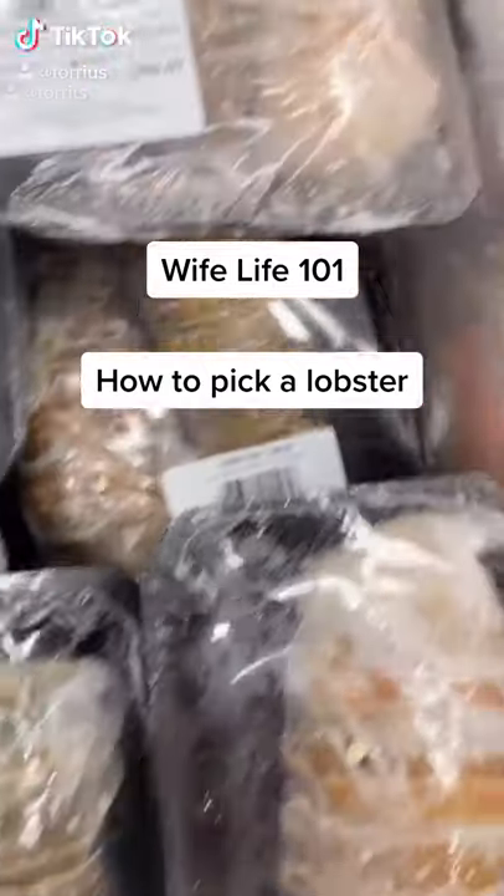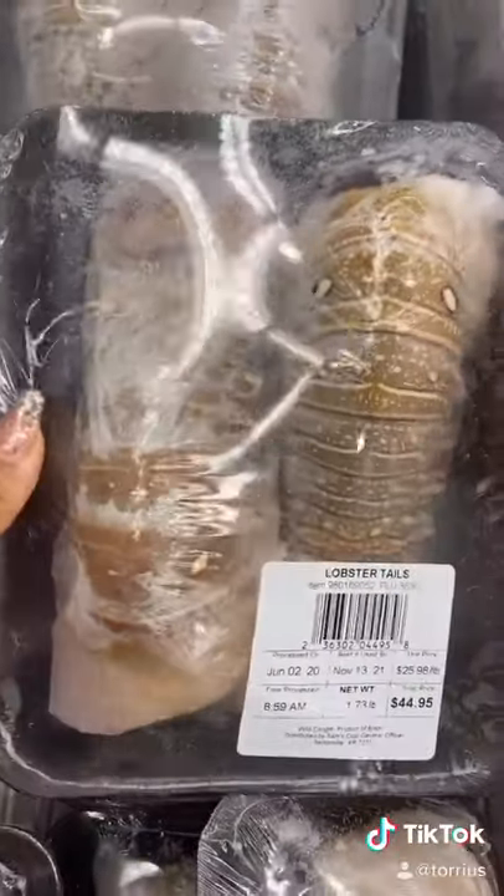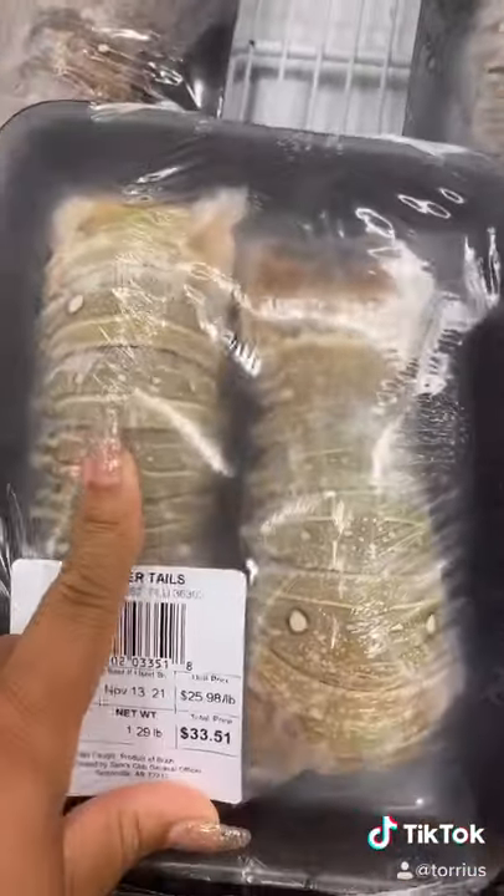Life 101! Alright, so today we're picking lobsters. The lighter the color of the shell only means that they were found or living closer to the shores, versus the darker color shells, which mean they were found in deeper waters.